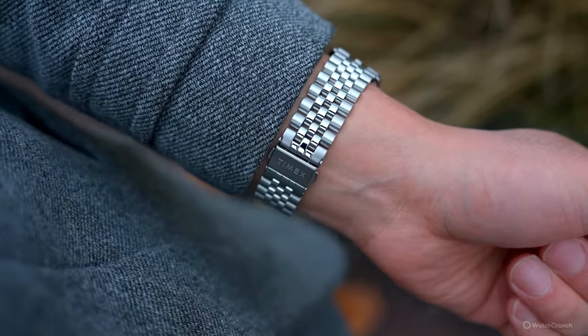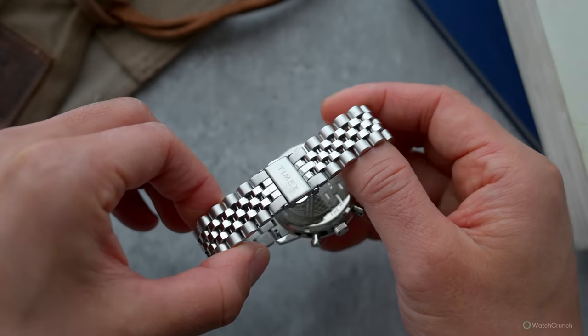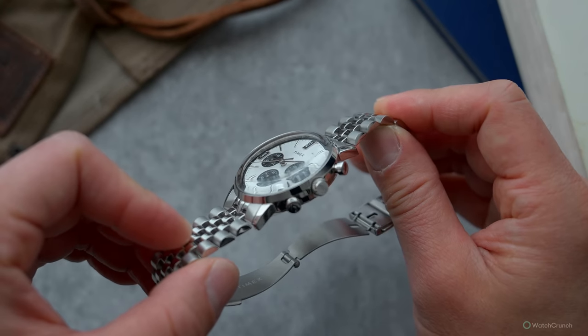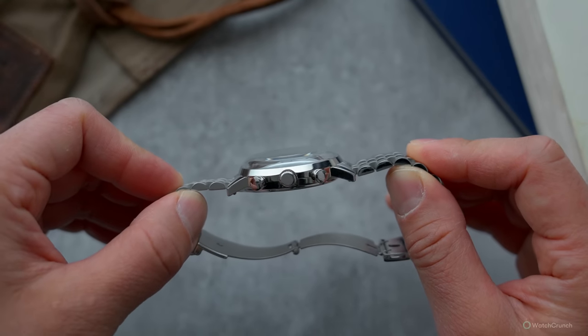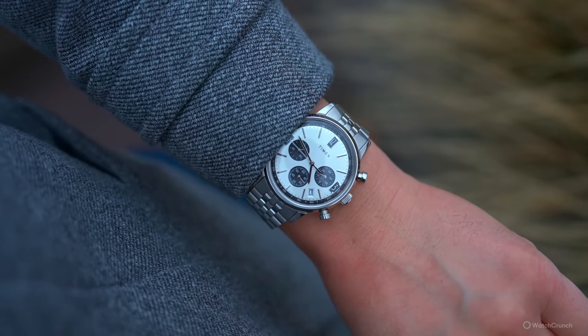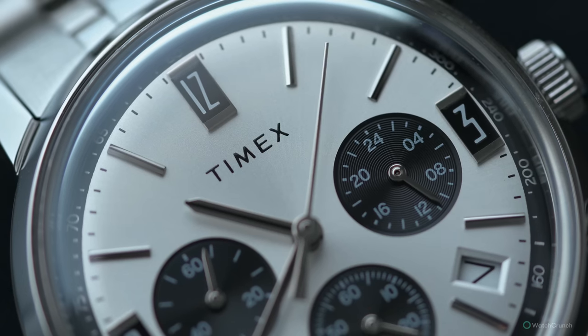For the bracelet, you'd expect folded links at this price, but you'd be wrong — these links are solid as far as I can tell, ending with an inconspicuous folding clasp. The clasp is stamped steel and the links are push-pin for adjustment, but those are all excusable sacrifices at this price. The crystal is a highly domed plexiglass with some great off-angle distortions, and the case is one millimeter wider than the Heuer at 40mm, but one millimeter thinner at 13mm, making this watch sit even more squat on your wrist. I'm thoroughly shocked at what Timex is pulling off at the sub-$200 level.